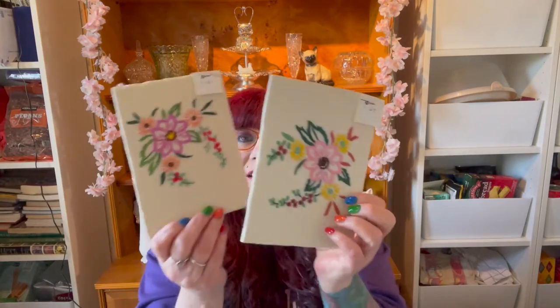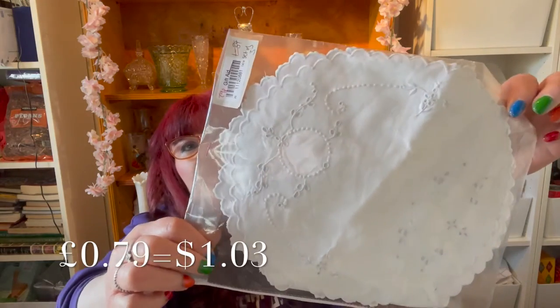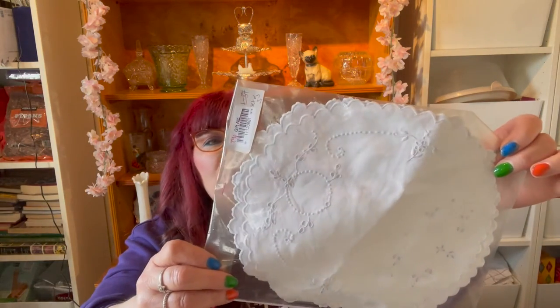I also got some little embroidered placemats — two of them for 79p. I thought they'd be fun for a mystery box, like little place settings. And then I got this very cool leaf-shaped flower frog for $1.99 — no chips or cracks on it. A nice little flower frog.